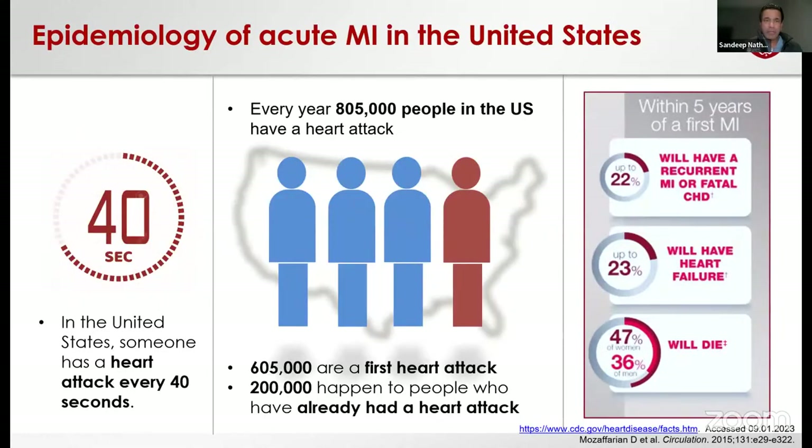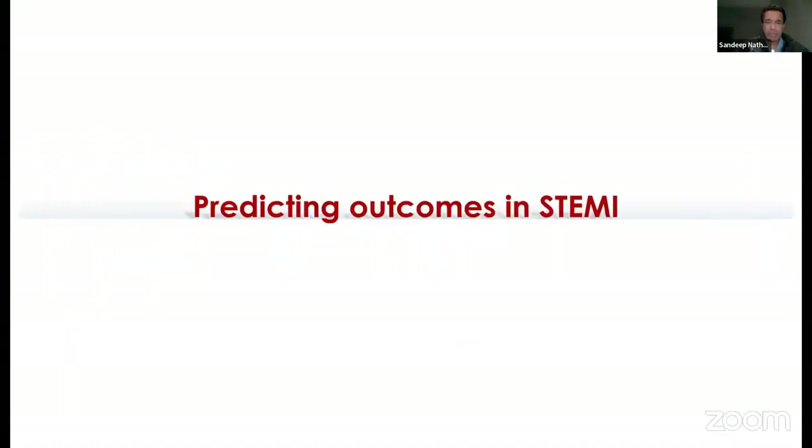To familiarize everybody about the epidemiology of acute myocardial infarction in the United States: somewhere in the U.S., every 40 seconds someone has a heart attack, amounting to about 800,000 people. This is non-STEMI and STEMI, and a significant proportion are unfortunately repeat customers. Within the first five years after an acute myocardial infarction, one in five will have recurrent MI or fatal cardiovascular death. Up to a quarter will have heart failure. This really begs the question: are we good at predicting outcomes in STEMI?